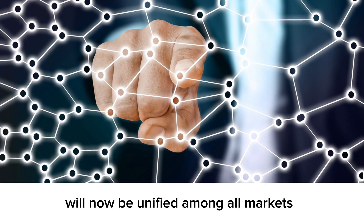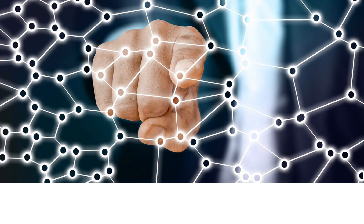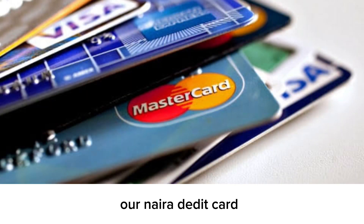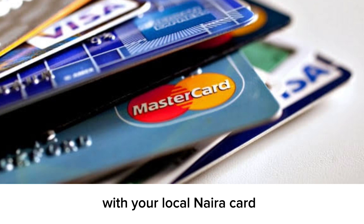The rates of dollar to Naira will now be unified across all markets. That means there will be nothing like the CBN rates and the parallel market rates — everything is going to be unified, and obviously our Naira debit card is also included in this scenario.